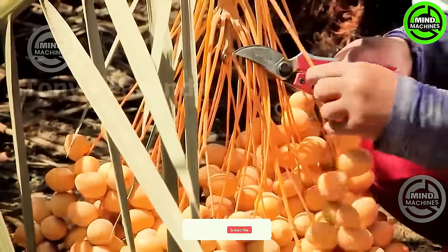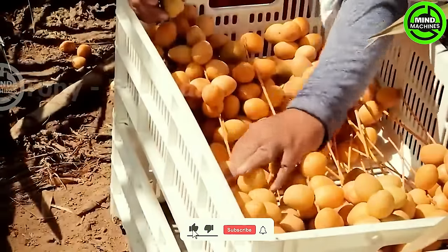Today, we are heading to the date palm plantations to witness how the farmers here cultivate and harvest dates.